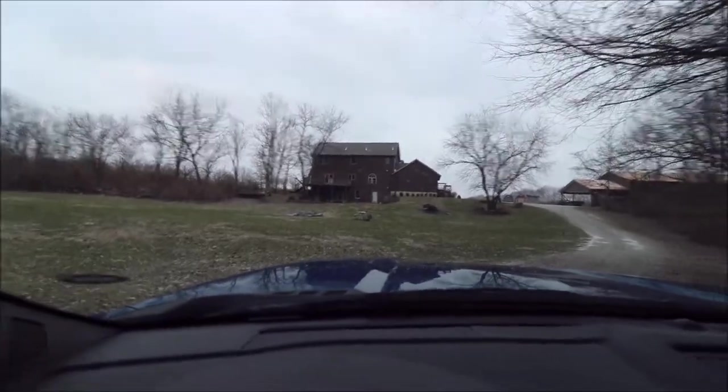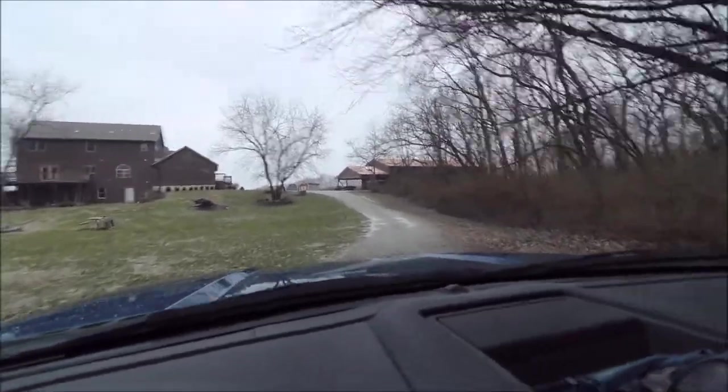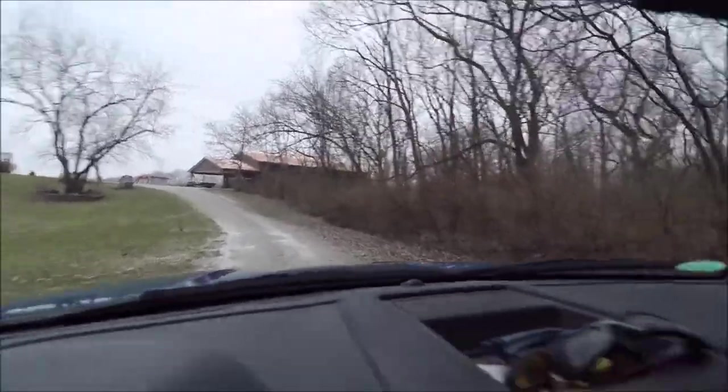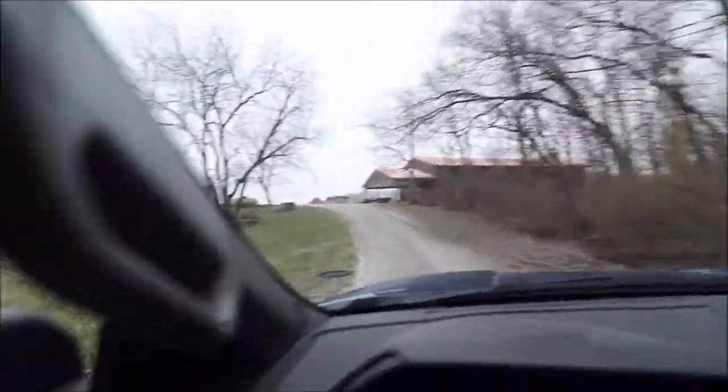Two-story house with a walkout basement, and over here to the right there is a massive, massive barn — probably labeled as a four-car garage, but this thing is just huge. All kinds of woods, as you can see — very, very private here.